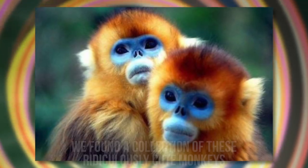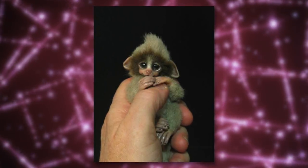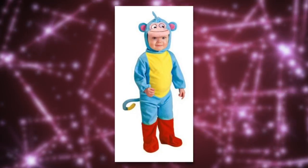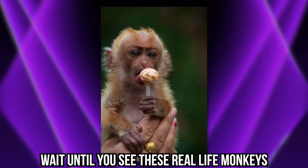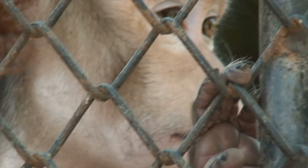Sure, he's a monkey, but we found a collection of these ridiculously cute monkeys that will hopefully brighten your day. Check out this little cutie in a boots costume. If that didn't impress you, wait until you see these real life monkeys. So cute! Speaking of monkeys,